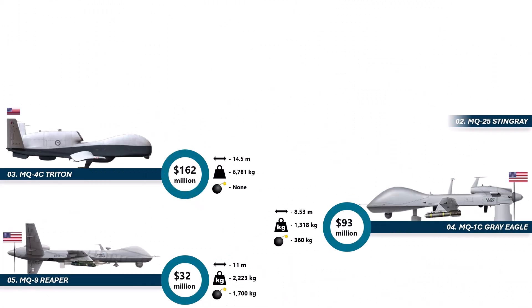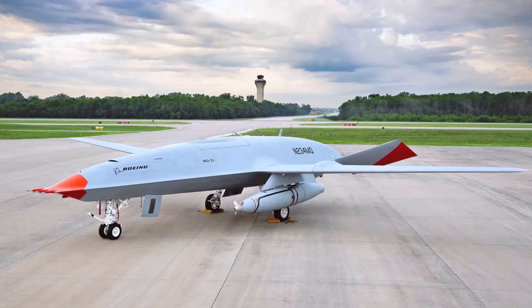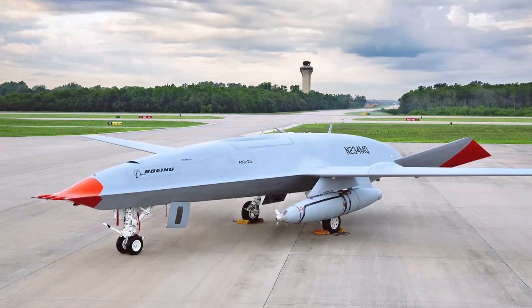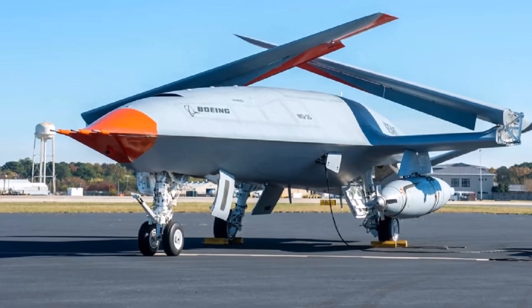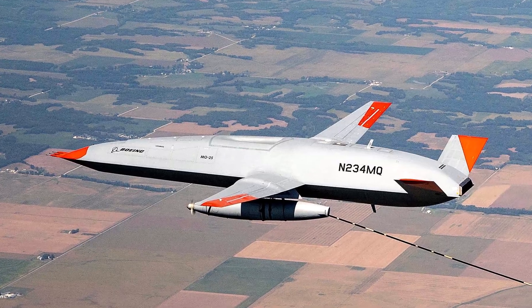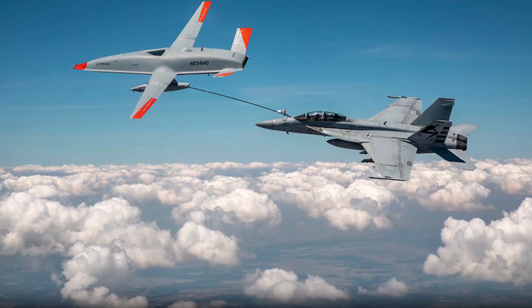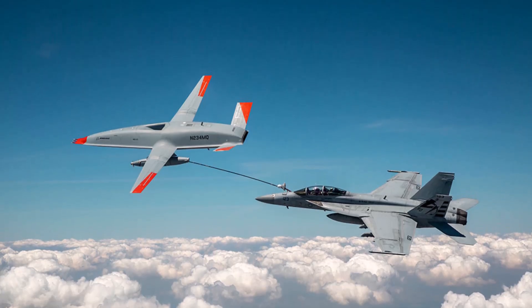Runner-up at number 2 is the futuristic MQ-25 Stingray. Costing 209 million dollars, this drone is a flying refueling station. Its job? Extend the range of F-18s and F-35s by pumping fuel into them while they're still in the air. This massively boosts the Navy's capability to strike faraway targets. The Stingray can also do surveillance, making it a double threat. The tech needed to fully automate aerial refueling is insane, which is exactly why the price is sky-high. It is one of the most important drones shaping the next generation of naval aviation.